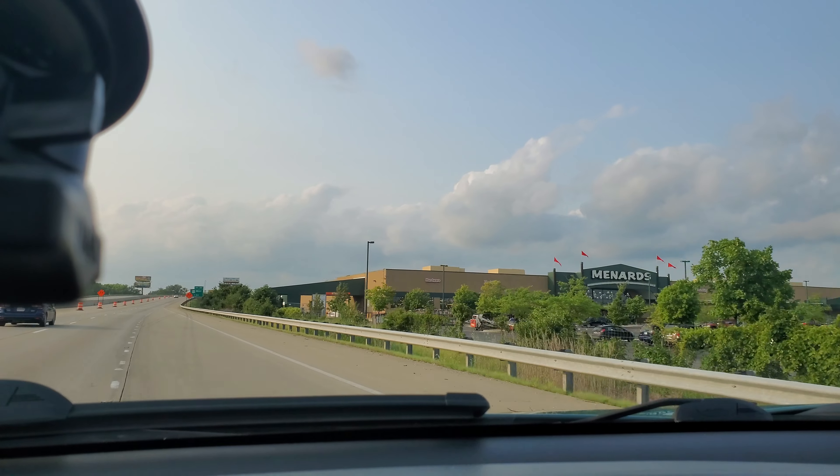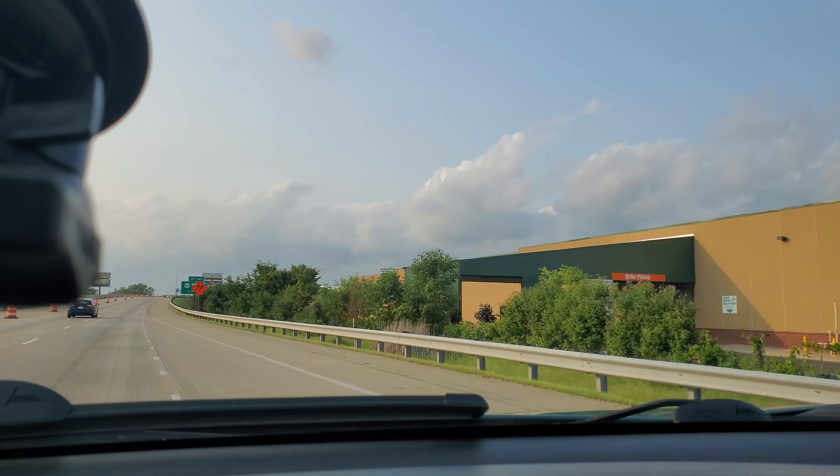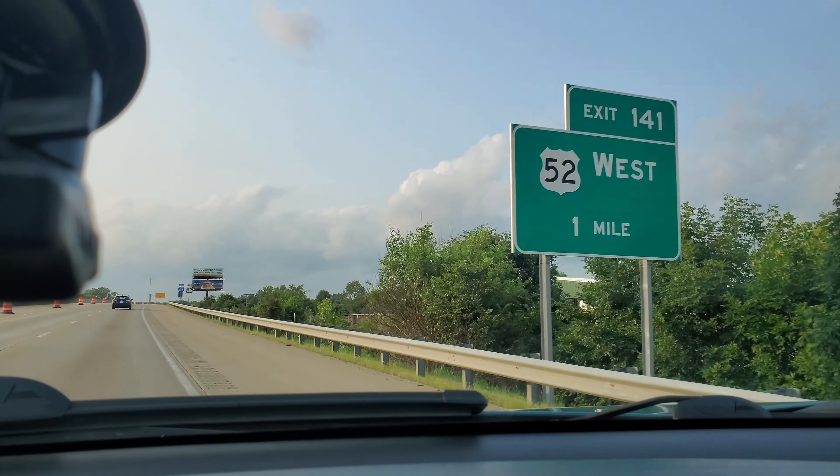I remember these freaking country roads up by Frankfort. Look how lumpy they are. I thought the day was over — it may still be, but I don't know. There are some cells popping up north of Croftsville and west of Lafayette, so I'm going to meet it halfway.